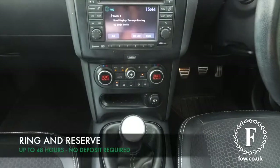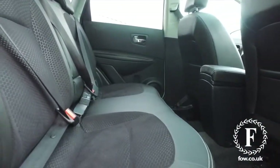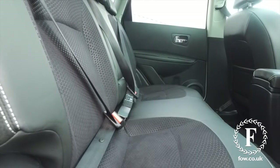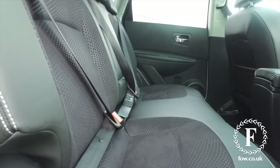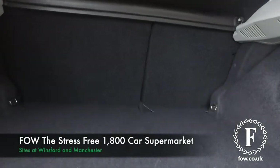So if you'd like to find out a little bit more, give Jackie and the team a call in our call centre. Reserve the car for up to 48 hours with no deposit and no obligation. Bring your licence with you, have a test drive, and come and discover this great car for yourself at Fords of Winsford.